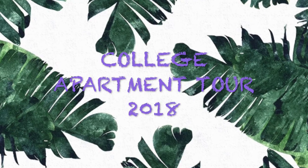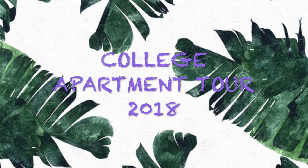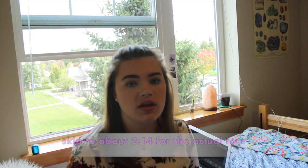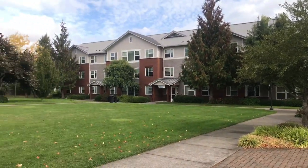Hey everybody and welcome to my apartment tour. This year I decided to go to Western Oregon University. I was really lucky and one of the housing ladies found me this spot in the Arbor Park Apartments, which is on-campus housing. It goes right in with my student loans and I don't have to pay a penny of it while I'm here. I'm living in Spruce right now and there are three apartment buildings in the Arbor Park Apartments.